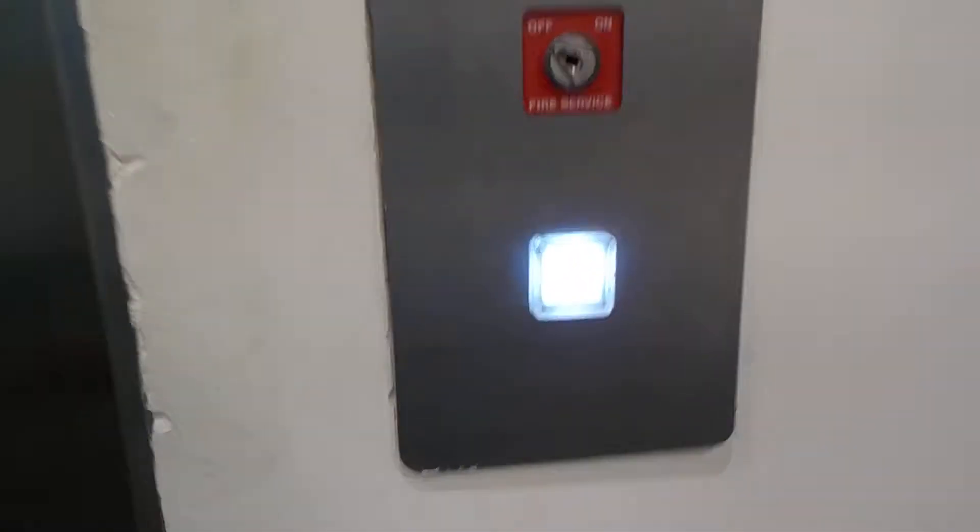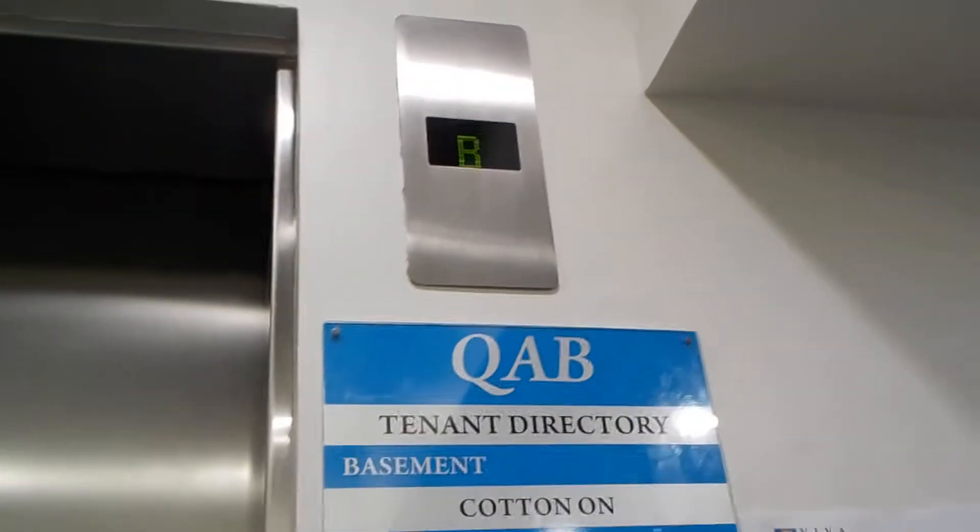This will be an early 90s Otis set. QAB, whatever that is.